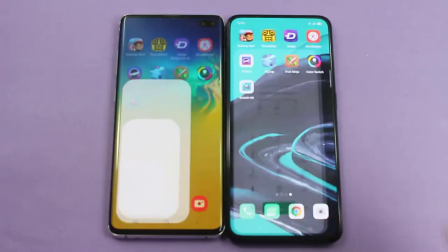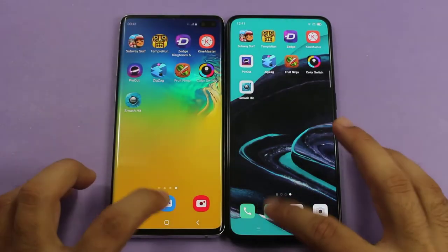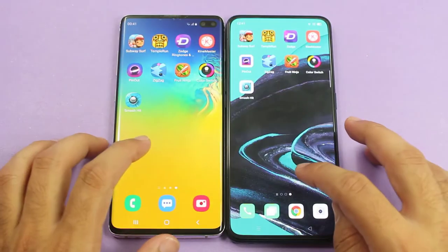Both are connected to the same Wi-Fi connection. Starting from some light applications — the first one is phone dial, and it was pretty much quicker on the Reno 2. Messages was about the same, and camera was slightly quicker on the Galaxy S10 Plus.